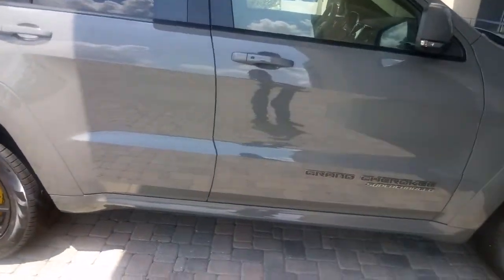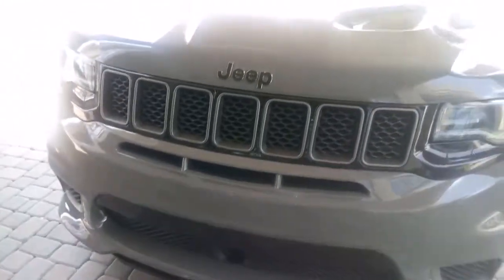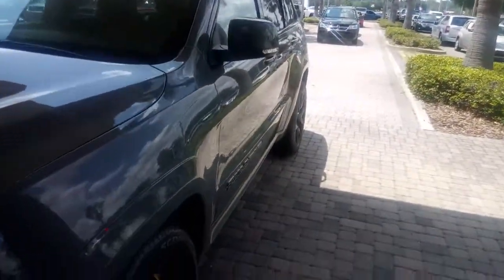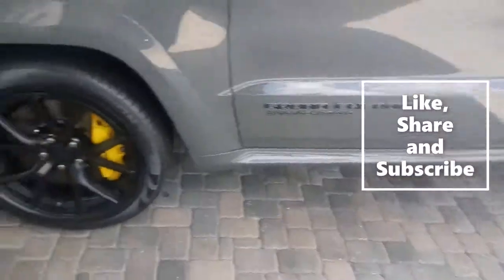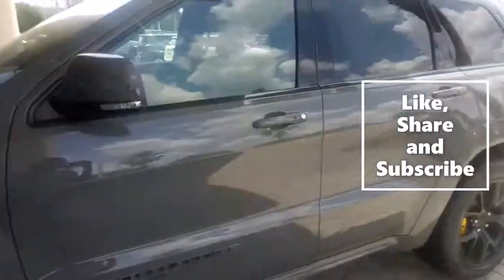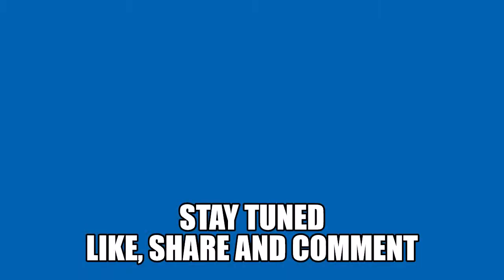And you know the inside — the guts look crazy like the other Jeep I showed y'all, so I ain't gonna try out the inside. Yeah, this is hard. This Trackhawk is definitely worthy of truck of the year. Grand Cherokee Supercharged. And it's night.